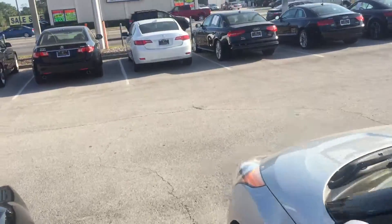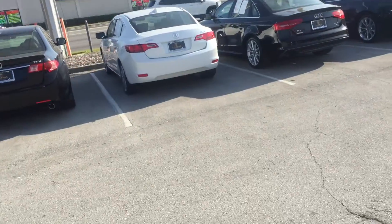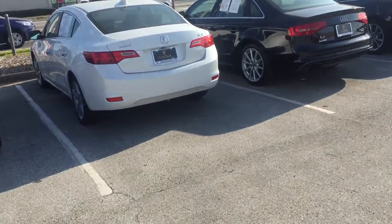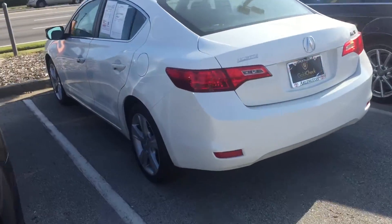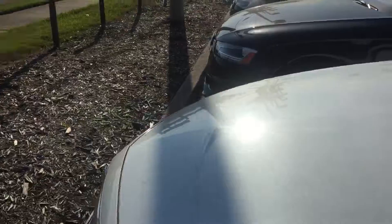Hey, good afternoon Sohel, this is Safe at Arlington Toyota. Sohel, I just received your inquiry on this 2014 Acura ILX, so I just wanted to come out here and make this short video for you showing you the car inside and out, showing you that it's available.